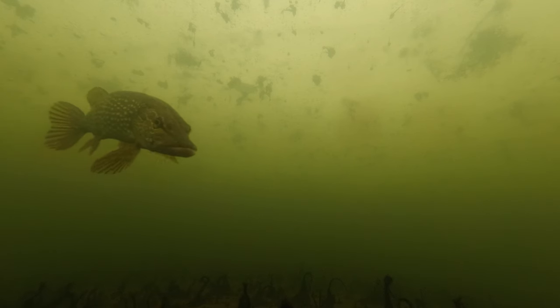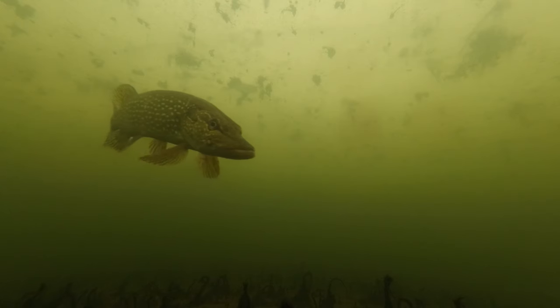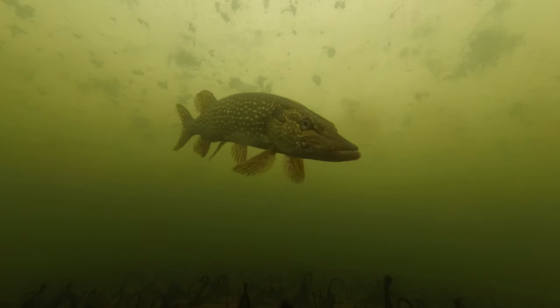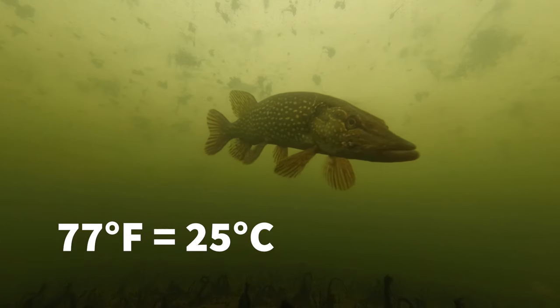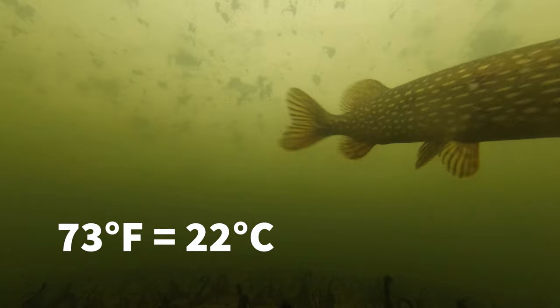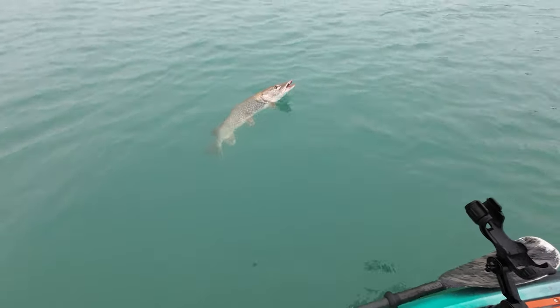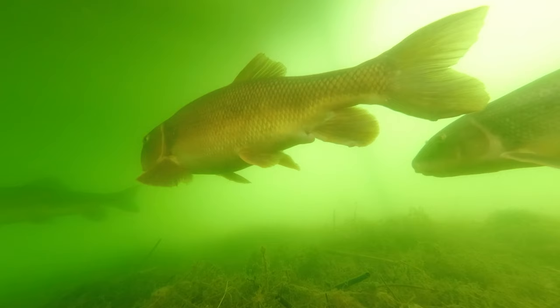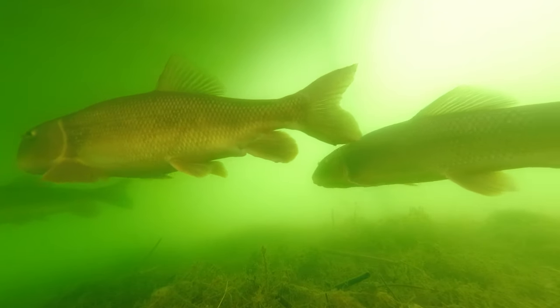Pike thrive best in waters with moderate levels of dissolved nutrients. They're considered a cool water species, struggling at temperatures over 77 degrees Fahrenheit and experiencing optimal growth rates around 68 degrees for adults and 73 degrees for young pike. The best recipe for big, fast-growing pike is a cool, deep lake with an abundance of large forage like suckers, shiners, or ciscos.